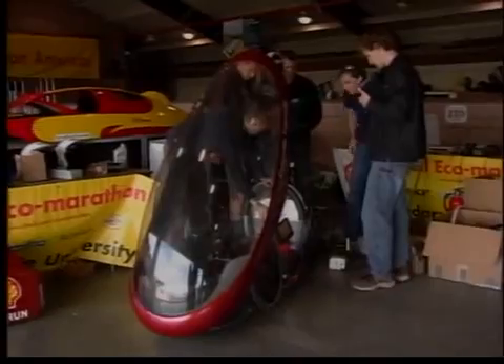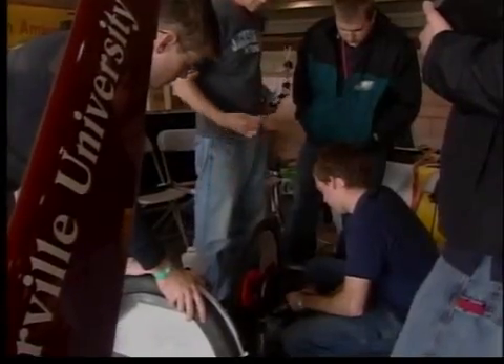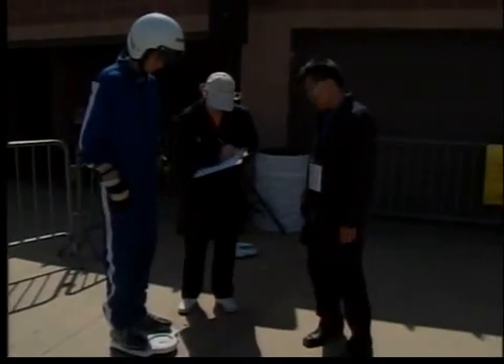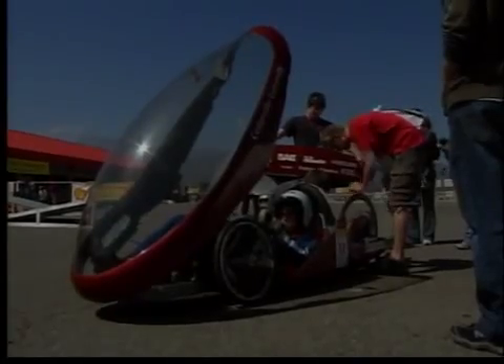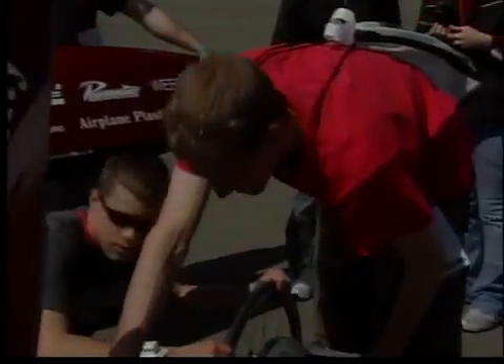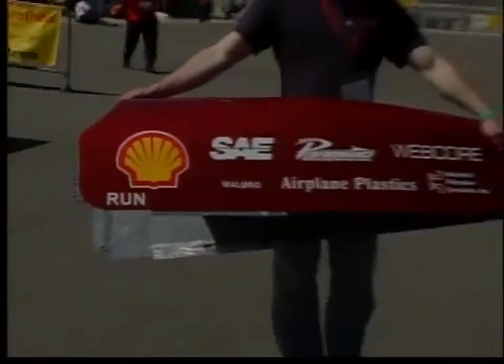Are you getting interest from some of the major auto companies? The auto companies have their own ideas about what they ought to do. Here we're dealing with students who are learning about engineering. This is a good opportunity for them to learn about the automotive industry, fuel efficiency, design, aerodynamics, structures, internal combustion engines, and system design.